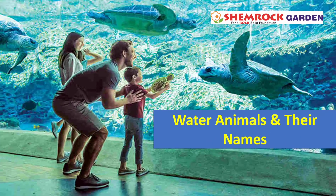Hello kids, today we will learn about water animals and their names. Let's see.